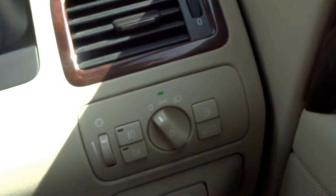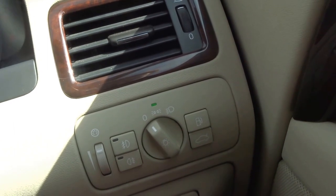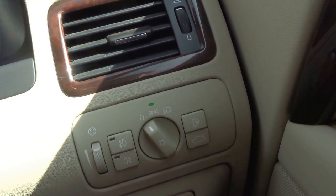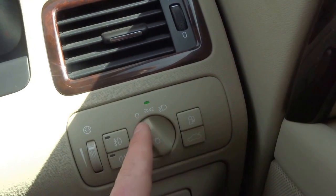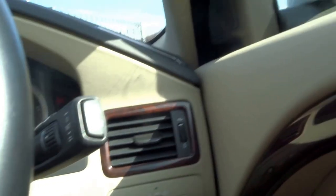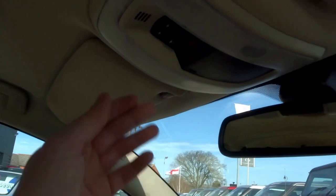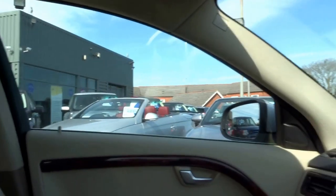Down here you've got your electric boot release, the handbrake — quite an unusual place to be located but it's down here — headlight controls, front and rear fogs, and folding door mirrors as mentioned. It's just a nice place to be — you've got this lovely magnolia headliner which gives a nice light, airy feel to the cabin.